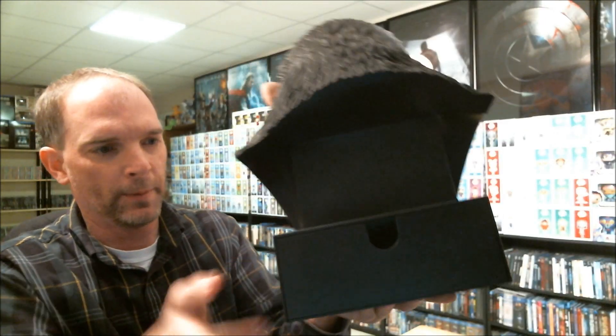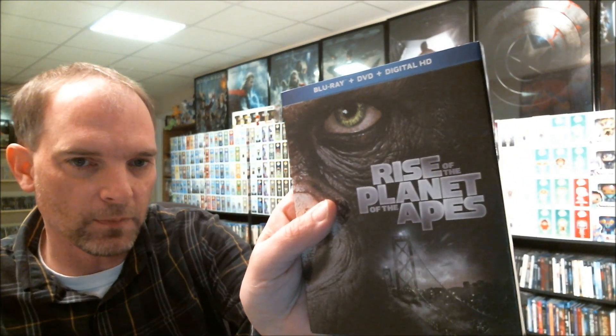And then when you open up the back, you can see what came with it. You have Dawn of the Planet of the Apes with the 3D and the Blu-ray and the digital HD. And then you have Rise of the Planet of the Apes with a Blu-ray, DVD, and digital HD. And it also comes with these art cards.